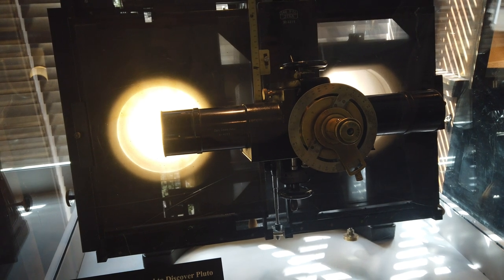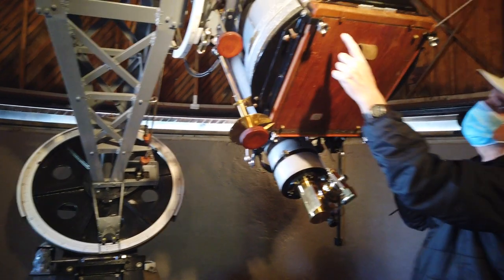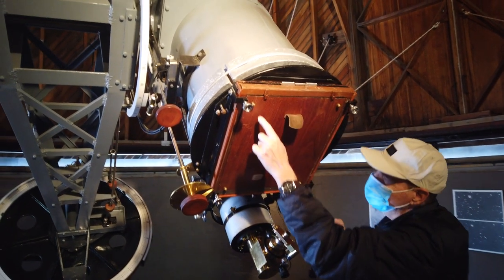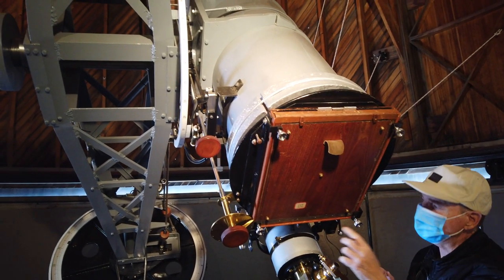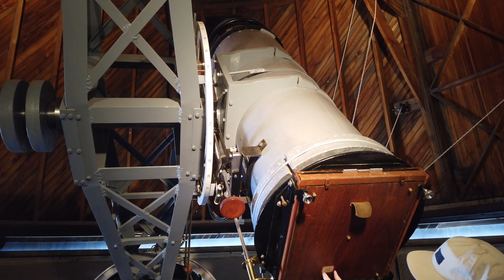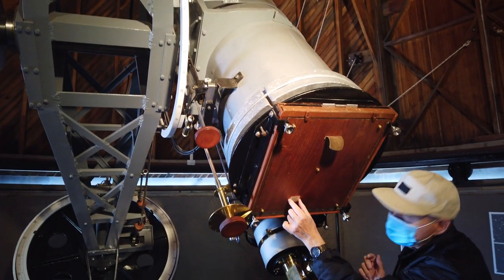The blink comparator had an eyepiece that magnified everything. He would go through it systematically, grid by grid, all the way through. And eventually, when he found Pluto, after examining hundreds of these plates for months on end, he was looking at a spot that was about maybe this big.